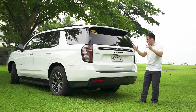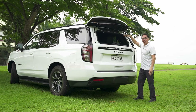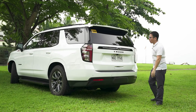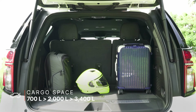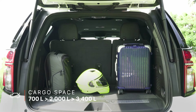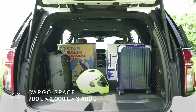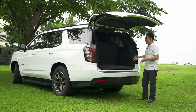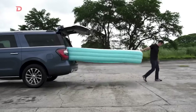You can open the tailgate in several ways — press a button to open just the glass so you can reach in easily, say for a cooler in the back. When you do open the full power tailgate, with the third row in play you're looking at over 700 liters of space. When you fold the second row, over 2,000 liters. And when it's completely flat — which it can do — you get over 3,400 liters of space. I honestly did not bring enough Balik-Bayan boxes. I should have brought a swimming pool.